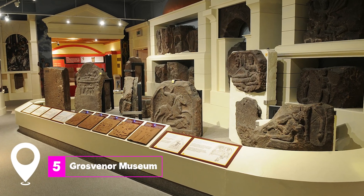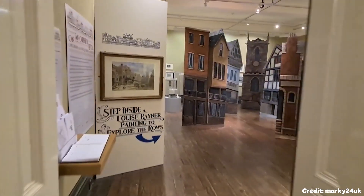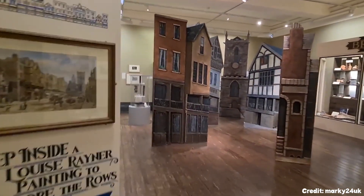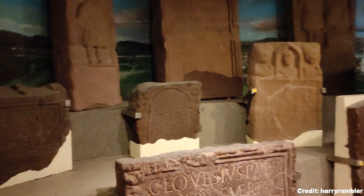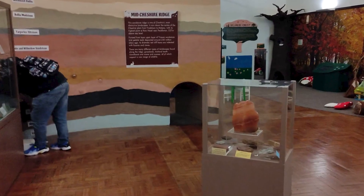At number five, we have the Grosvenor Museum. Located in a Renaissance Revival building from 1886, the museum houses a wide range of artifacts, from Roman stelae to 19th-century watercolor art.